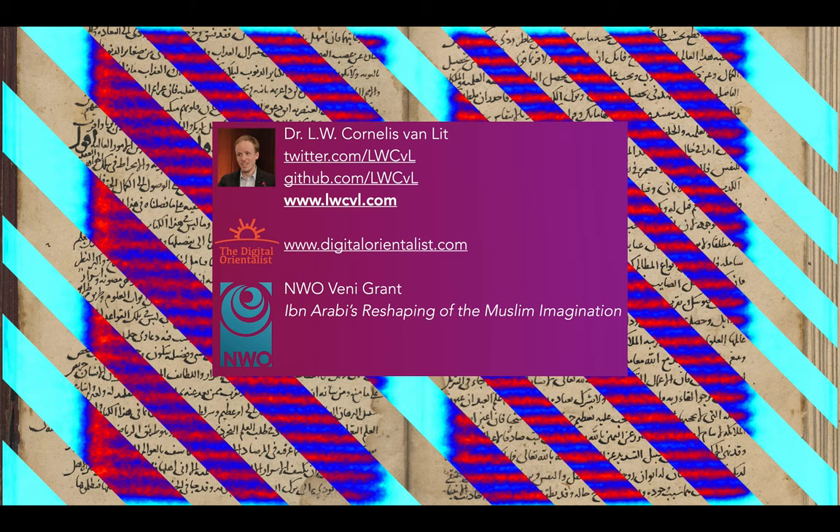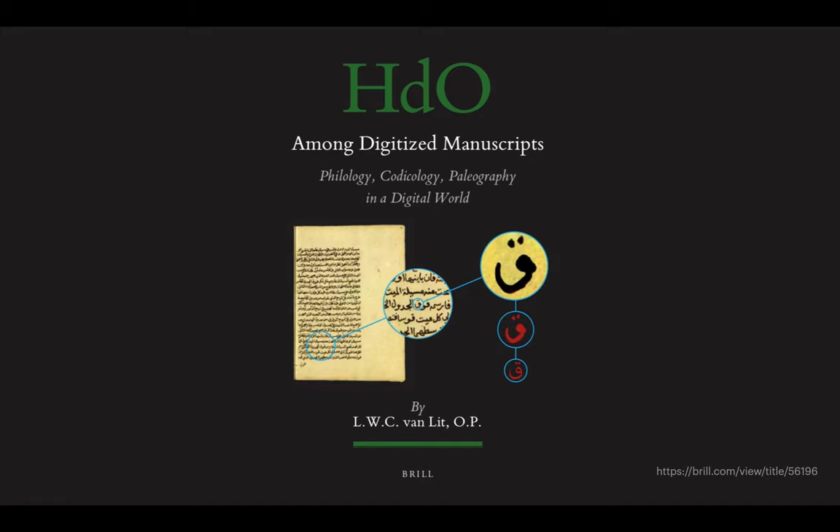Over the last few years I devoted a lot of time and effort to the study of manuscripts, and the main fruit of that labor has been my book 'Among Digitized Manuscripts: Philology, Codicology, Paleography in a Digital World.' I can only encourage you to go check it out — it's available in open access, and the URL in the bottom right corner will take you there.